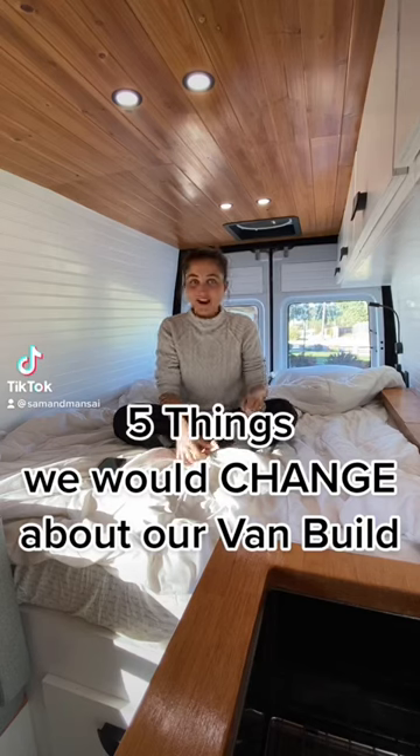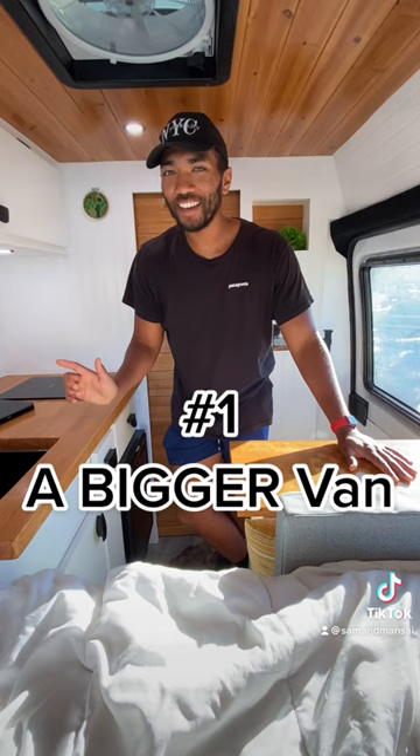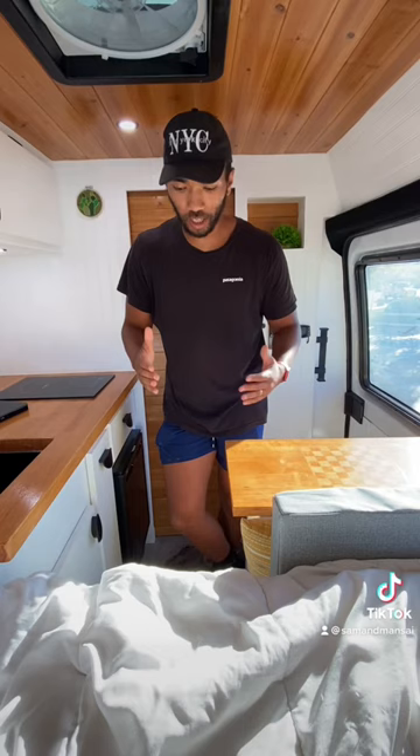Five things that we would change about our van build. We would do a bigger van in our next van build. The smaller vans have their perks — they can fit in parking spaces and maneuver around the city better — but with a big van, you'll just get a lot more space so you're not as cramped up inside.